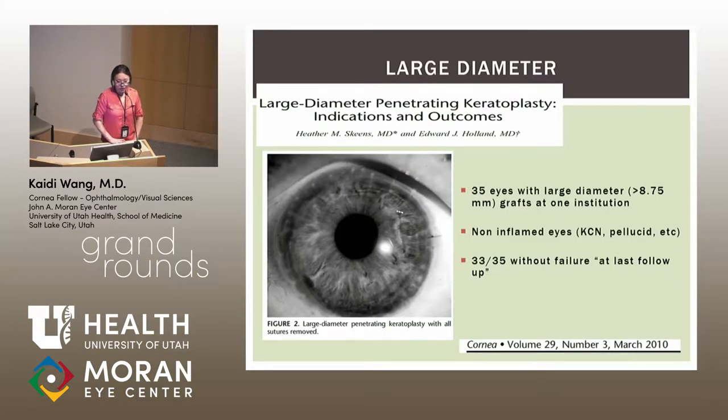Regarding large-diameter grafts: a retrospective case series of 35 eyes at one institution defined large-diameter as 8.75 mm or above (compared to the typical 8–8.25 mm used clinically). This study involved non-inflamed eyes with keratoconus or pellucid marginal degeneration. At follow-up, 33 of 35 patients had no graft failure and had fairly good astigmatic outcomes. The authors argued large-diameter grafts are a viable option, though applicability to actively inflamed patients remains uncertain.